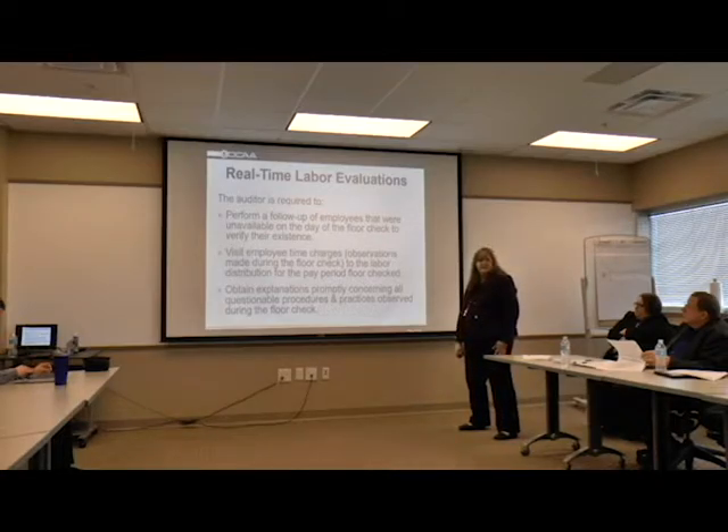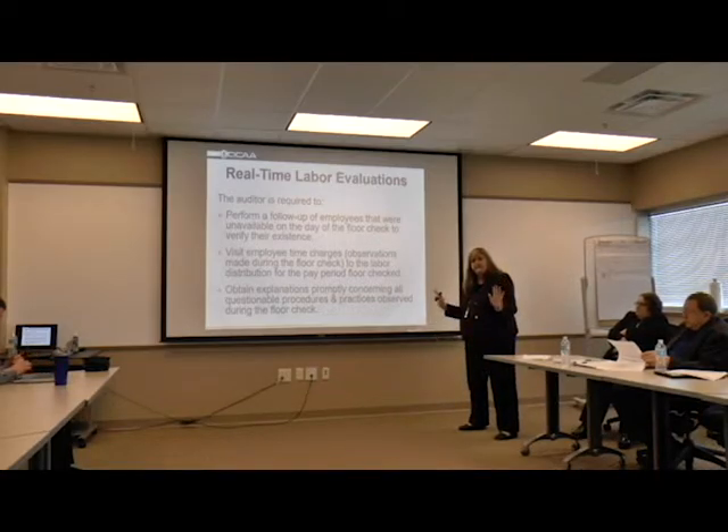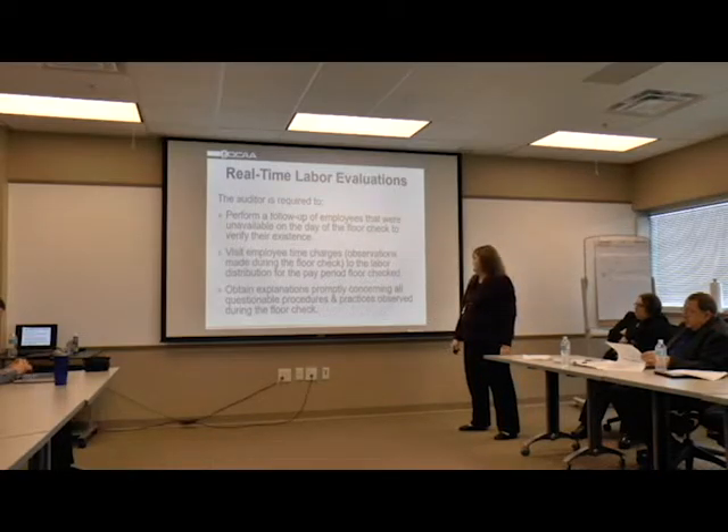If we select someone and they're not available, we're going to perform a follow-up visit to verify that employee is actually there and we'll ask the same questions from the prior interviews. We'll also note any deficiencies observed during the floor check - in the procedures or the practices that we started examining.